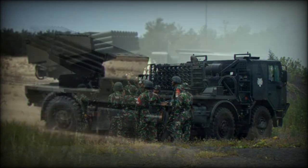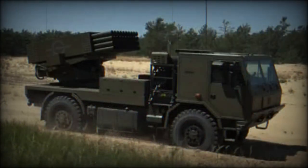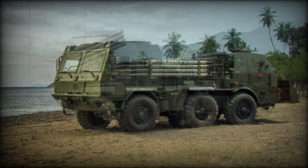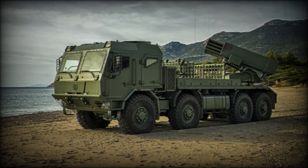The RM-70 Vampyr has an integral reloading unit and carries a full set of reload rockets — a similar reloading system was present on the original RM-70. It takes around two minutes to reload all 40 launch tubes, allowing the single launcher vehicle to rapidly fire two salvos. The launch tubes can also be reloaded manually by the crew within around seven minutes. Reloading usually takes place remotely from the firing position in order to avoid counter-battery fire.